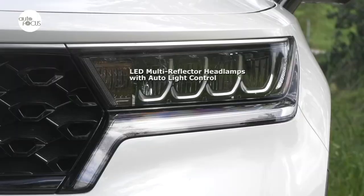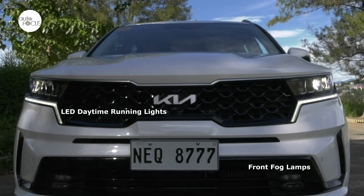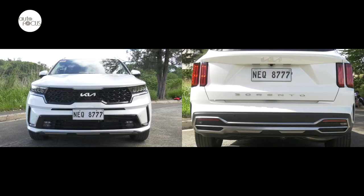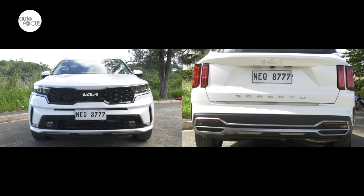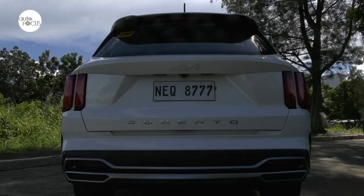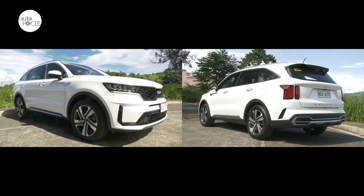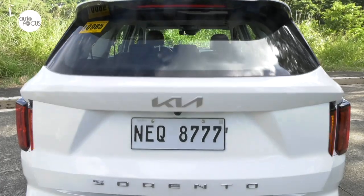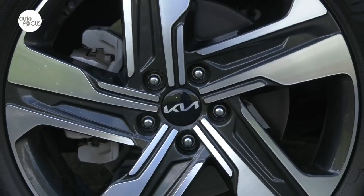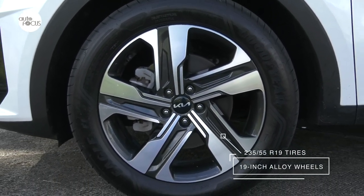The Sorento 2.2 SX comes with LED multi-reflector headlamps with auto-light control and LED daytime running lights, front fog lamps, high-mount stop lamp, and rear combination lights. It features body-color front and rear bumpers, side mirrors with power adjust and integrated turn indicators, rear window defogger, chrome beltline molding and outside door handles, front and rear silver skid plates, and a spoiler. A power tailgate makes it easier to load luggage onto the spacious rear cargo hold. It rolls on sporty 19-inch alloy wheels wrapped by 235/55 R19 series tires.